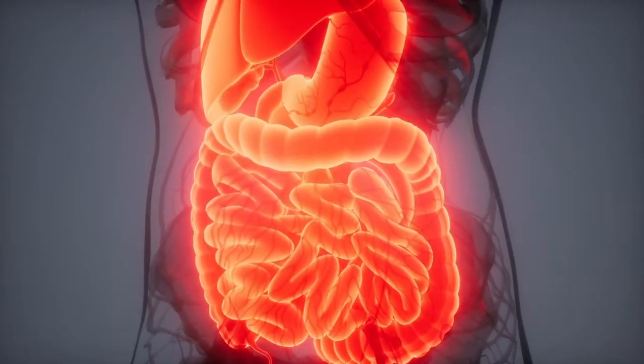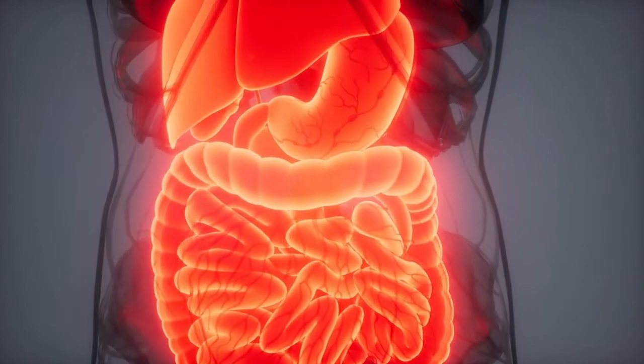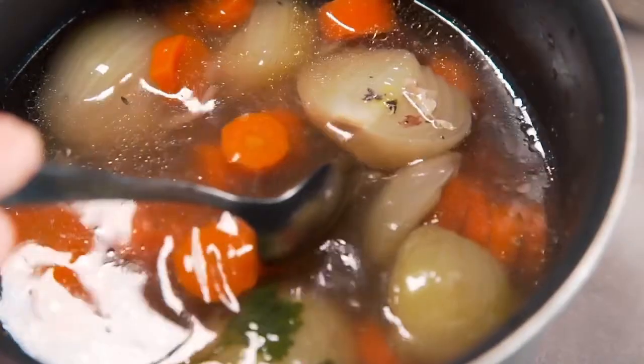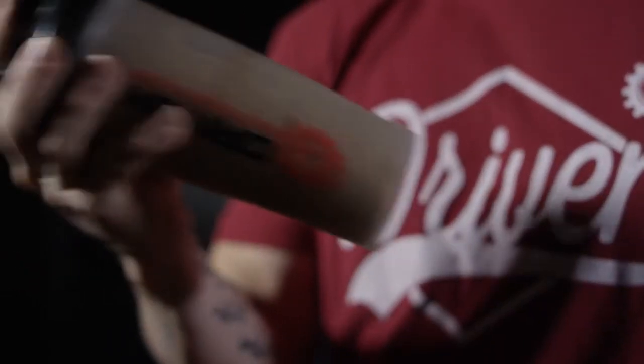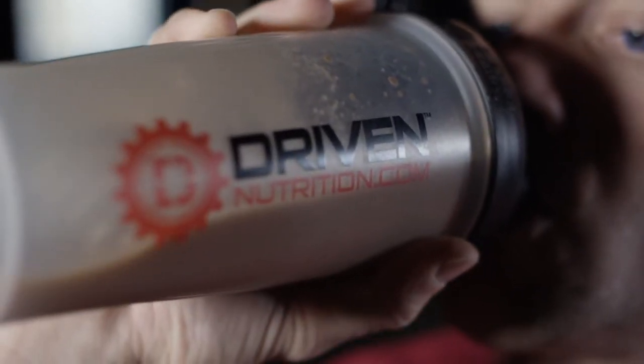So if you're dealing with any type of digestive issues, this would be a great product to add to your diet. Bone Broth is unflavored, meaning it has the natural savory flavor of bone broth. It's great adding it to any type of liquid foods. I personally have found that it disappears and in fact improves the flavor of any type of chocolate protein or chocolate post-workout.